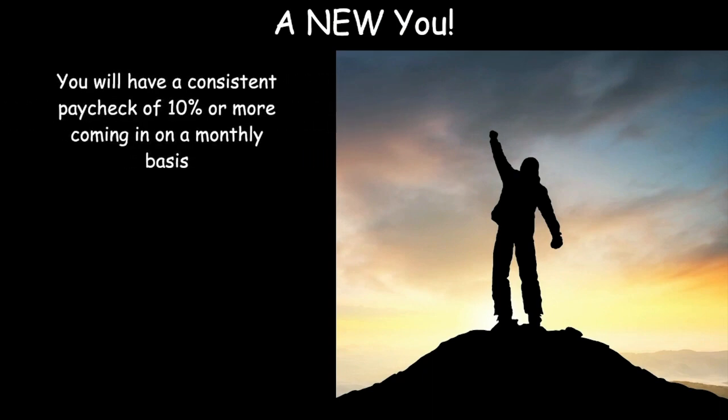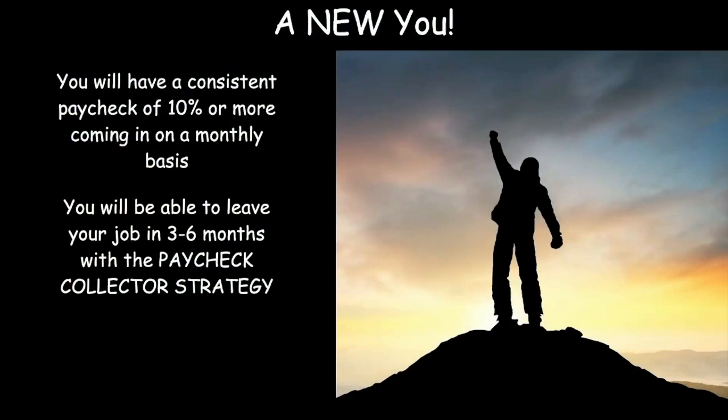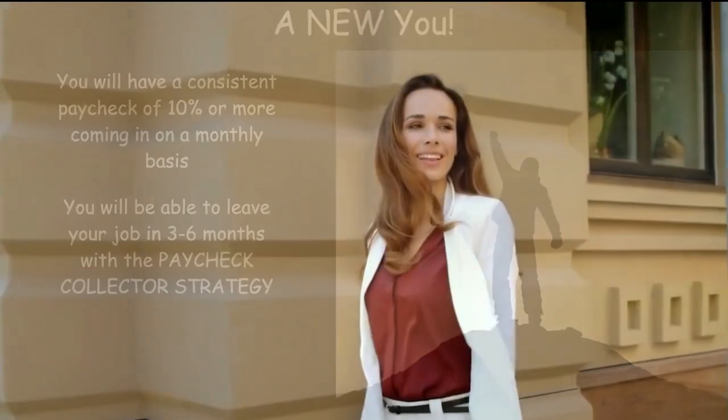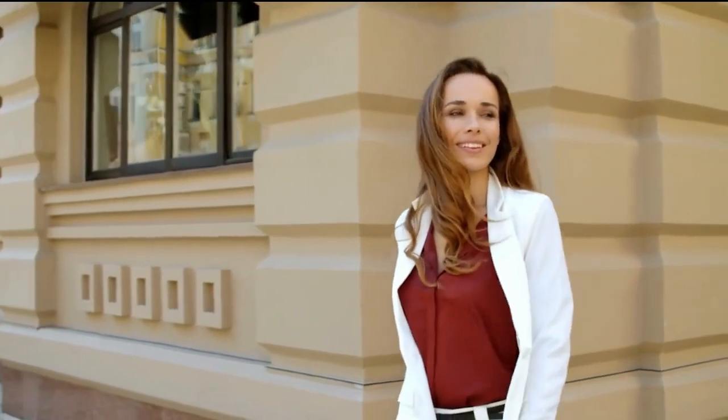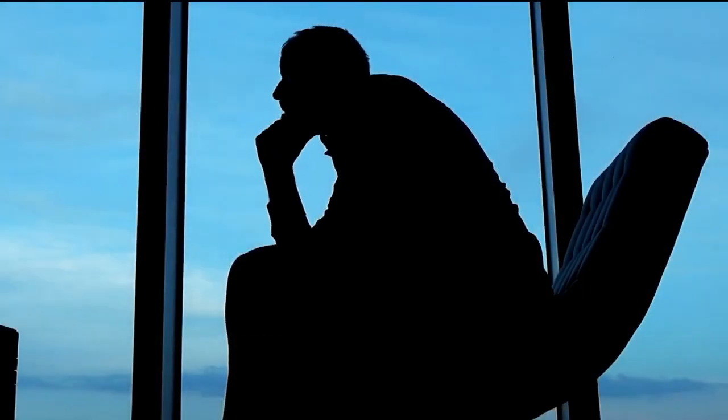There are no shortcuts to anything that's truly life-changing. The bad news is that to change your life, you will have to commit to watching the videos, doing your homework, getting on the coaching calls, practice trading, and really engaging in the lives. But the good news is, if you do these pieces, you will have a consistent paycheck of 10% or more coming in on a monthly basis. You will be able to leave your job in three to six months with the paycheck collector strategy. And you will no longer live your life burned out, stressed, and unfulfilled.